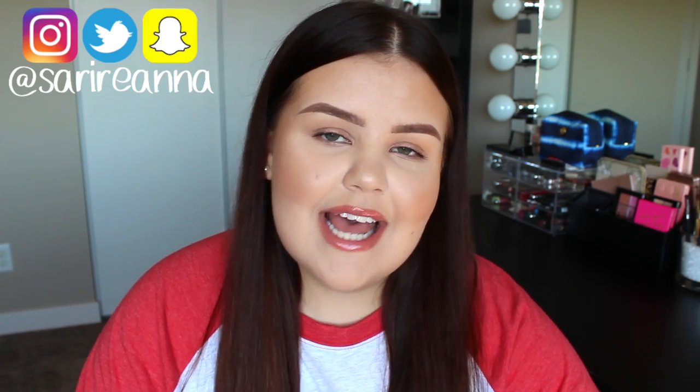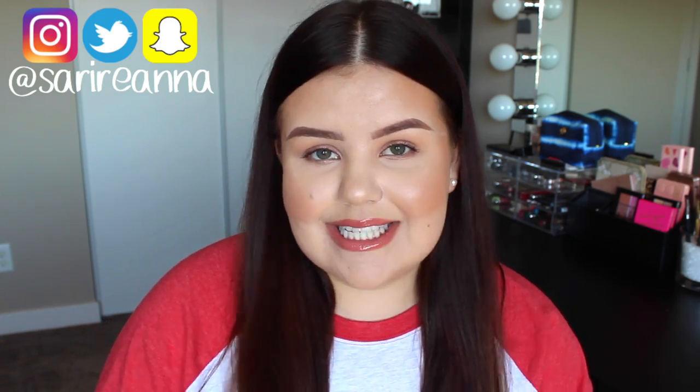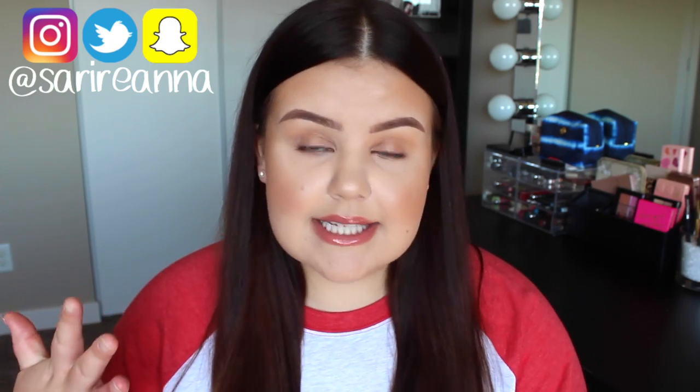Hey guys, welcome back. Today I am filming my summer beauty essentials. I have done a video similar to this for the past couple years and I didn't want to miss out on it this summer too. It's kind of funny because I literally just filmed a kind of general favorites video. These are all favorites too, but these are just more specifically catered to what I look for in summer. I could have definitely combined them all into one video, but that would have just been super long.